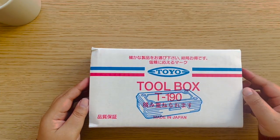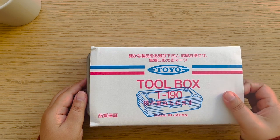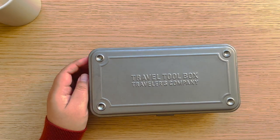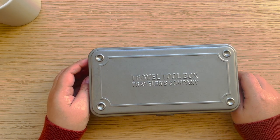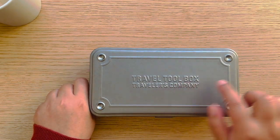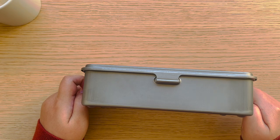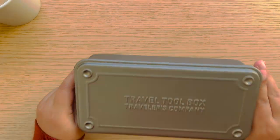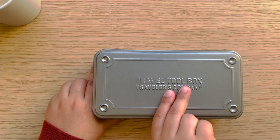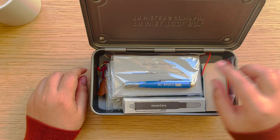Next up is this — I got this at Kyoto Station. It's the Toyo Toolbox, a brand I always see online in different colors like green and red. But I saw this one at Kyoto Station and it actually has the Traveler's Company name on it. It's a stainless steel neutral color, really nice, and it actually wasn't expensive. I filled it up with things I got mostly from Kyoto.